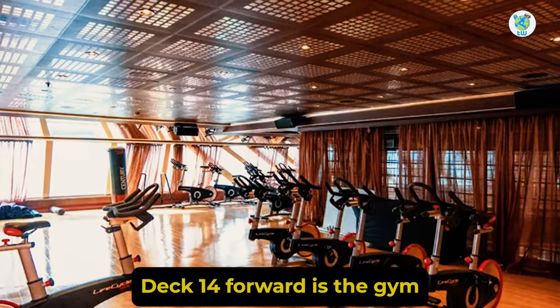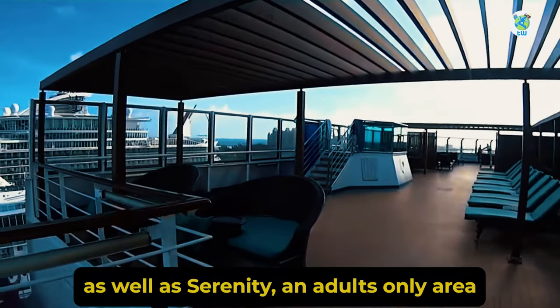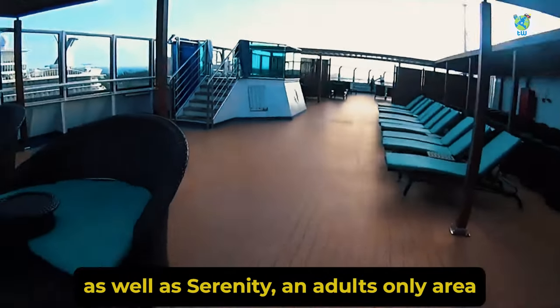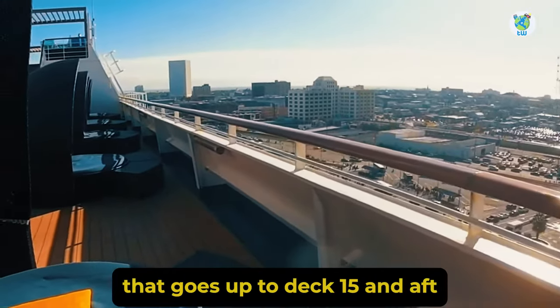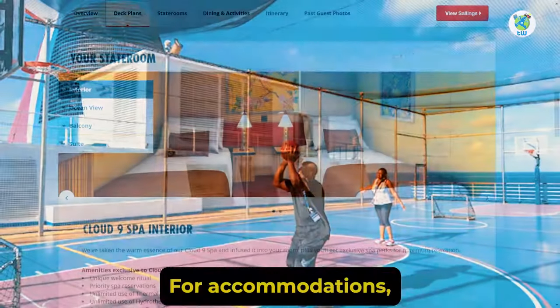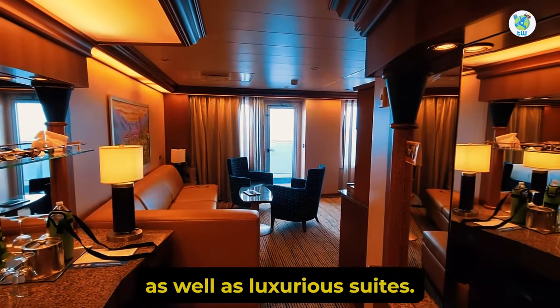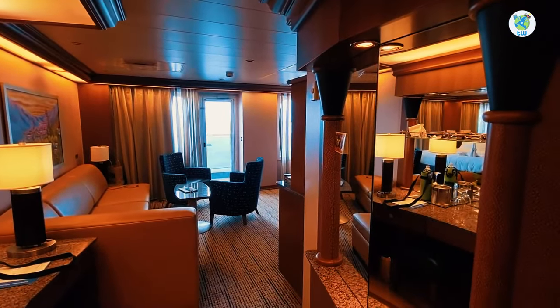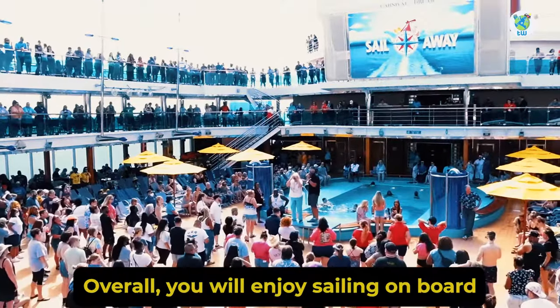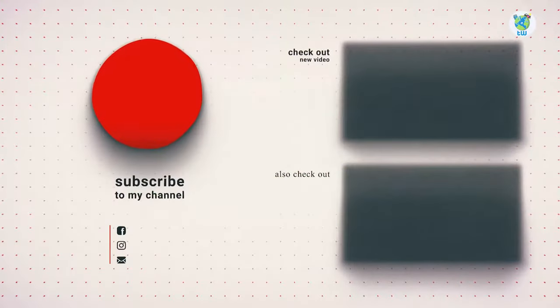Deck 14 forward is the gym and some treatment rooms, as well as Serenity, an adults-only area that goes up to Deck 15. And aft Deck 14 is the basketball court. For accommodations, there are interior staterooms as well as luxurious suites. Overall, you will enjoy sailing on board Carnival Dream.